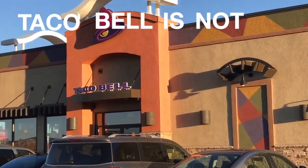Today we're going to be exploring the five best taco shops in Colorado Springs — and no, Taco Bell is not one of them.